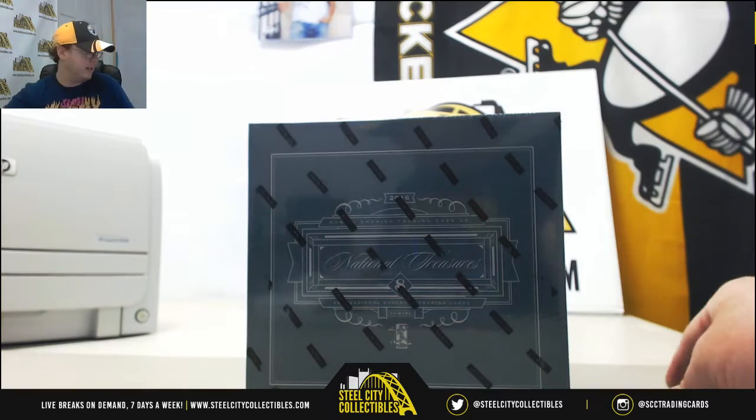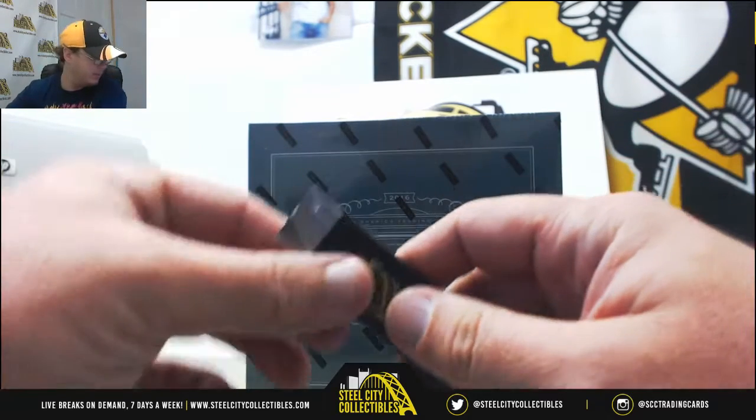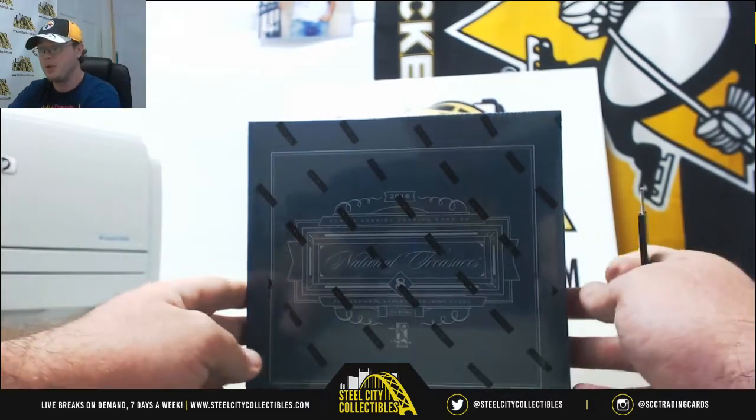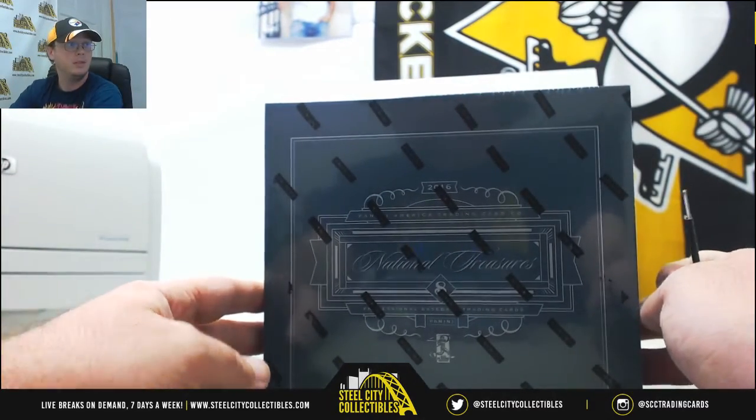Hey guys, we have another break here. This one is for Daniel. This is one box of 2016 Panini National Treasures Baseball. Good luck Daniel.